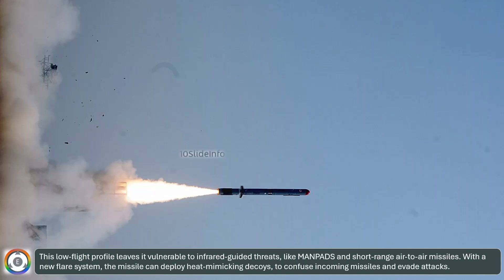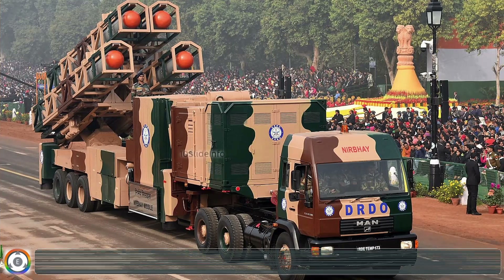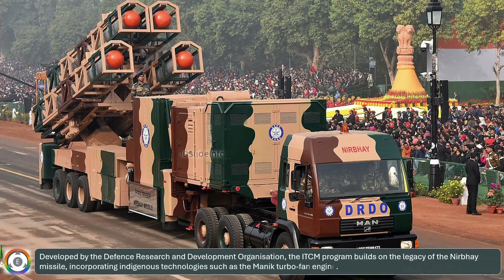With the new flare system, the missile can deploy heat-mimicking decoys to confuse incoming missiles and evade attacks. Developed by the Defense Research and Development Organization, the ITCM program builds on the legacy of the Nirbhay missile, incorporating indigenous technologies such as the Manik turbofan engine.